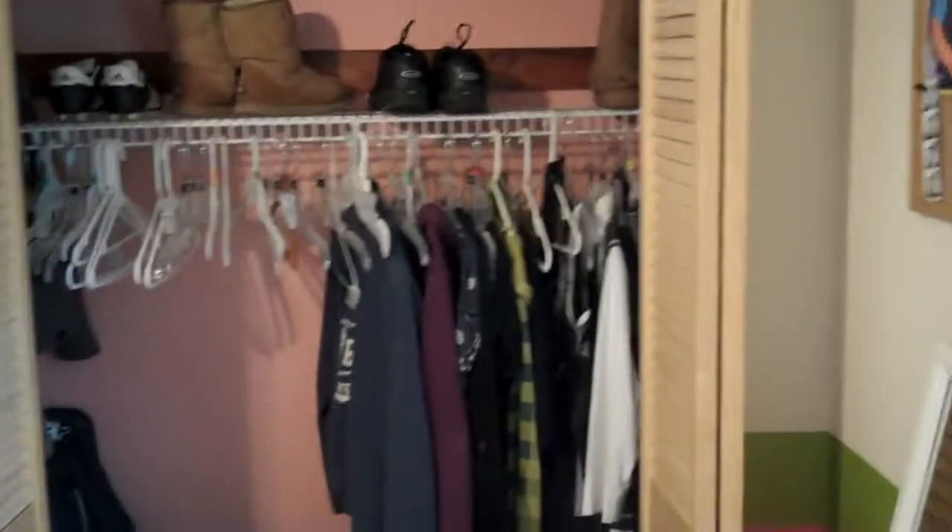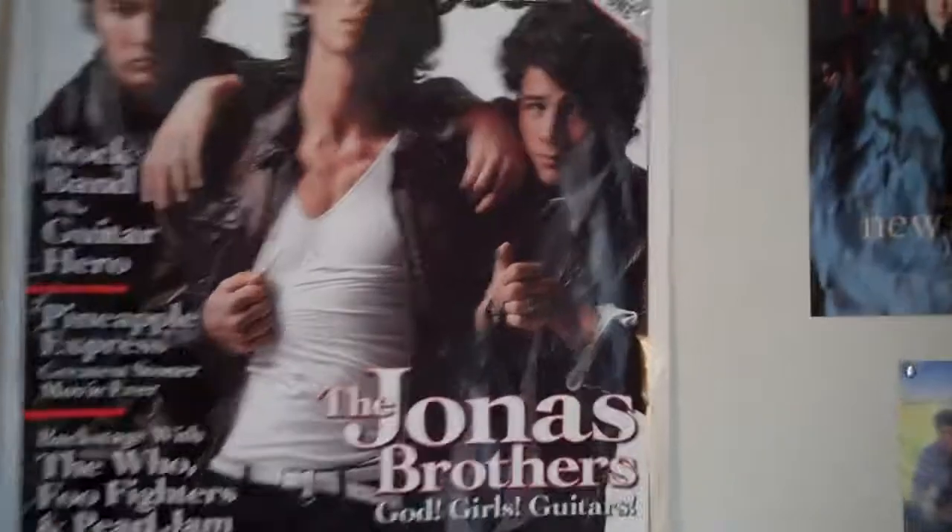More than ample closet space. Here we'll take a look at bedroom two — very cute. Great space. Young girl growing up in high school.